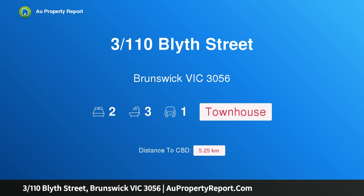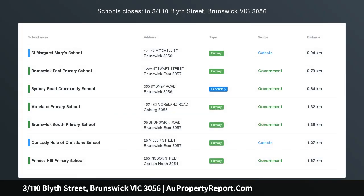Hi, I am glad to introduce property 3/110 Blyth Street, Brunswick Victoria 3056.